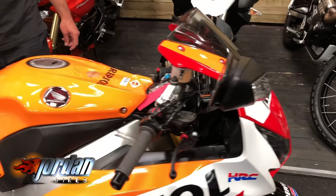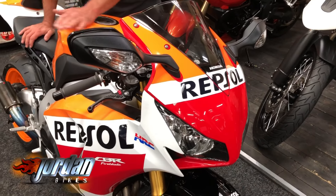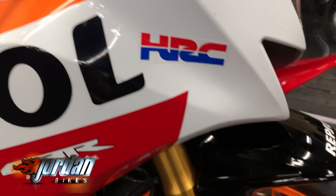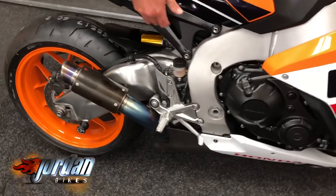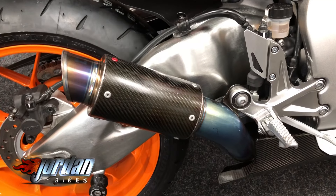The SP version comes with a blueprinted engine, so Honda have basically taken apart the standard Fireblade engine, sharpened the tolerances up and rebuilt it, and you do get a few extra horsepower over the standard bike. They come from the factory as well with the Brembo monoblock brakes, Öhlins forks, Öhlins shock, this lightened subframe with the holes cut into it, and the tall seat cowl as well.